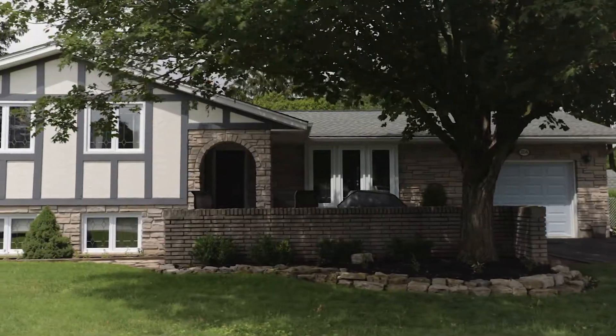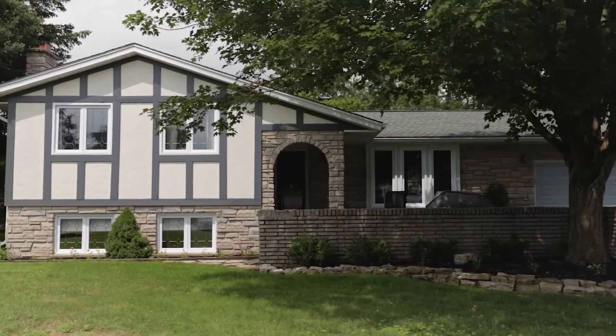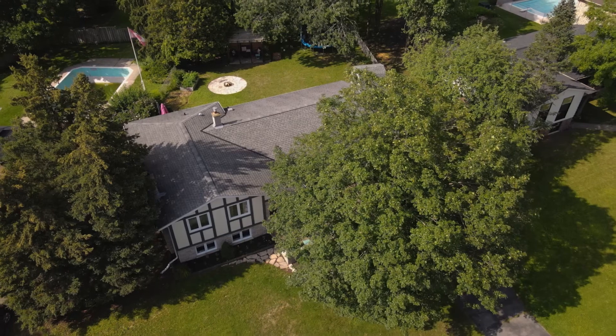Guys, that concludes your tour of 256 Seldon Street. If you've liked what you've seen, either book an appointment with me, Stacey P, or call your agent and they'll get you through for your private tour. As always, thanks for watching — I'm your agent on duty and anchor in all things real estate.